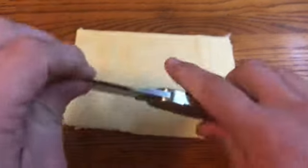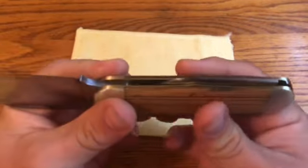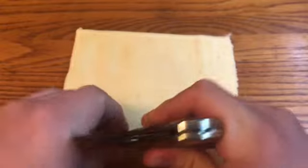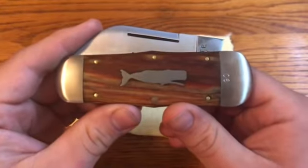It does have a really strong pull — it's definitely hard to open, not super smooth — and the pen blade has about a 9.5 out of 10 pull. So it's more of a collection piece than a user, but definitely a really unique knife that I'm happy to have gotten.